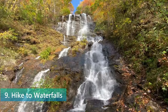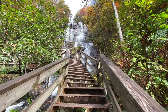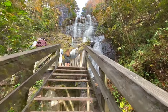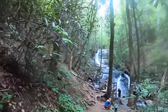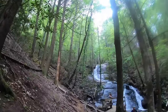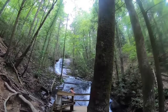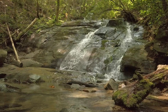At number 9, we set out on the trails to explore the area's stunning waterfalls. Blue Ridge is a paradise for those who love to lace up their hiking boots and hit the trails, and it's the waterfalls that truly steal the show. With Fall Branch, Long Creek, and Amicalola Falls on the list, you're in for some spectacular sights. These hikes offer a variety of experiences, from easy walks perfect for a family day out to more challenging paths that will satisfy those looking for a bit of a workout.